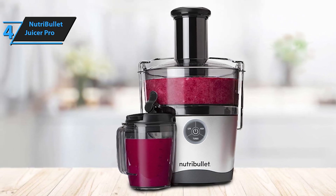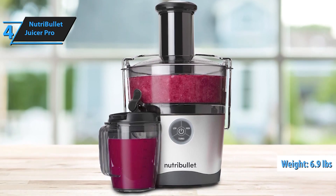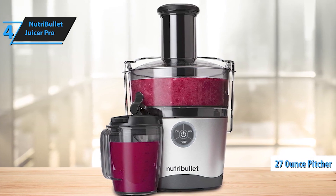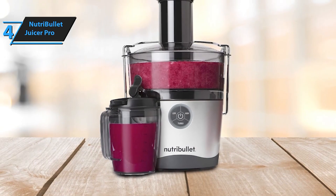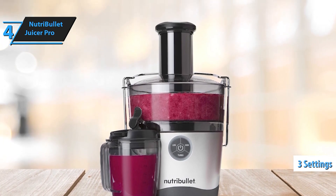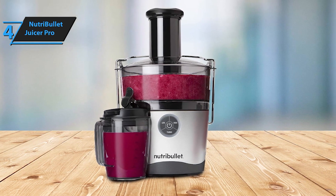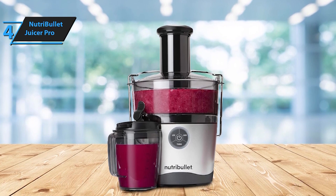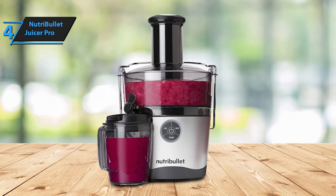Featuring three precision speeds, the Nutribullet Juicer Pro allows you to customize your juicing experience and extract maximum nutrition from every ingredient. Plus, with its no-drip spout, you can say goodbye to messy spills and ensure that every drop of juice makes it into your glass. The included 27-ounce sealing juice pitcher lets you juice and store fresh juice for up to 48 hours, offering convenient grab-and-go access whenever you need it. With a three-inch feed chute and dual-size food pusher, this juicer accommodates fruits and vegetables of various sizes.